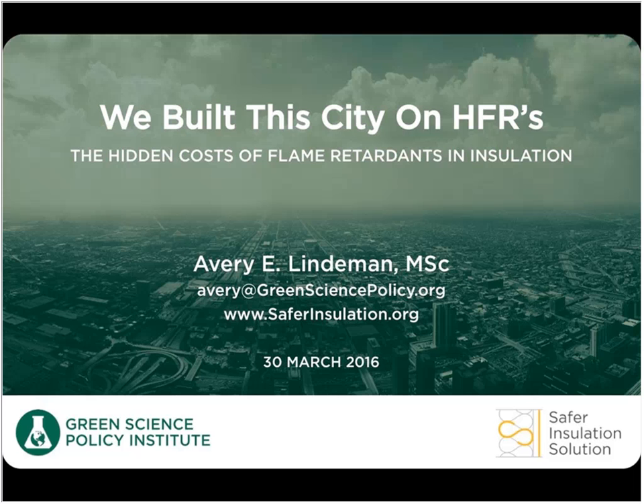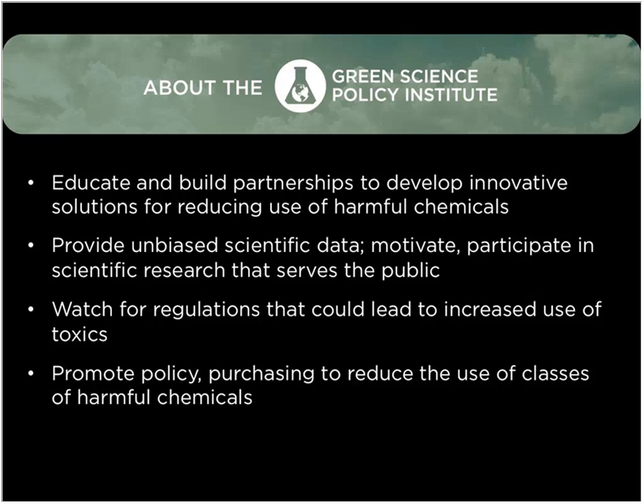Thanks Brett. I'm very pleased to be here, so thank you very much to the Green Home Institute for hosting this webinar. I'd like to talk today about the work we're doing specifically around insulation in below-grade applications, and as Brett said the title of this talk is "We Built This City on HFRs: The Hidden Cost of Flame Retardants in Insulation." I work for the Green Science Policy Institute, a nonprofit based in Berkeley, California, where we do a variety of policy and science work.